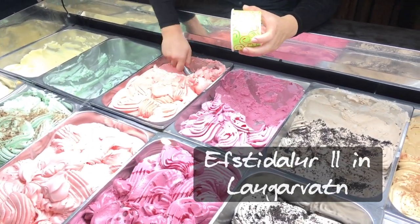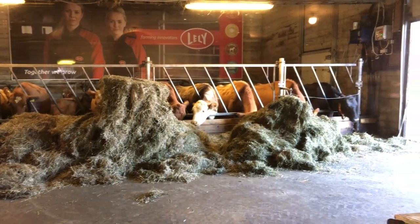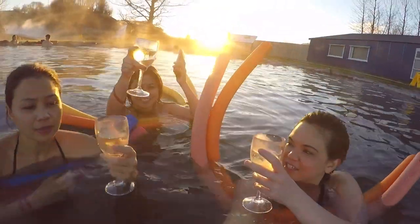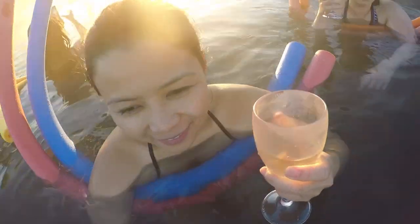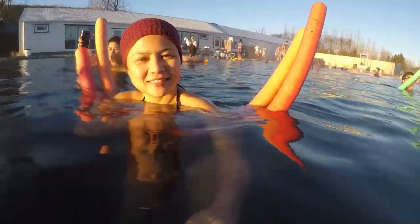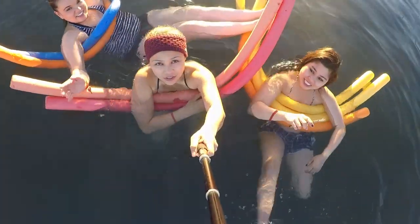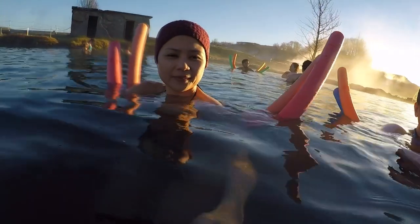We went to a local dairy farm that is popular for their ice cream. It was a neat experience since you can see the cows on the other side through glass windows. It was disappointing though since they did not have chocolate flavor, so that was a bummer for me, but I still enjoyed the experience. We also went to the Secret Lagoon, a natural geothermal pool popular among locals and tourists alike. It costs around US$27, three times less than the Blue Lagoon. A natural hot spring feeds the lagoon, constantly replenishing itself so there is a steady supply of fresh, clean water in the pool at any given time. The steam rising from the surrounding natural geothermal hot springs around the pool make the place seem enchanting.